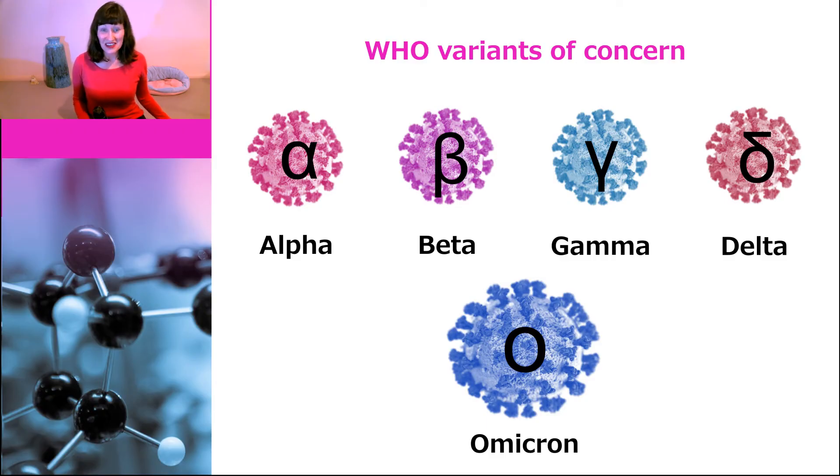Omicron is now the fifth variant to be classified as a variant of concern by the World Health Organization. The others are Alpha, Beta, Gamma, and the infamous Delta. Of these, Alpha and Delta spread widely, but Beta and Gamma not so much. So we'll have to see what happens with Omicron.